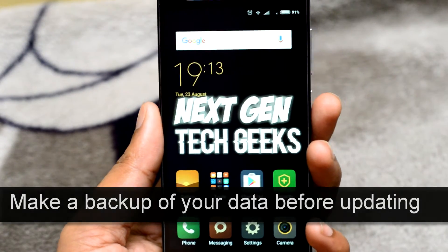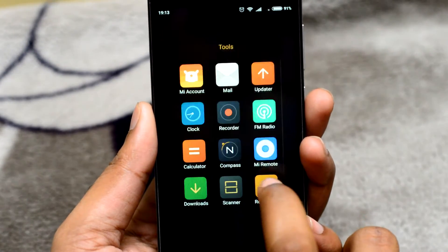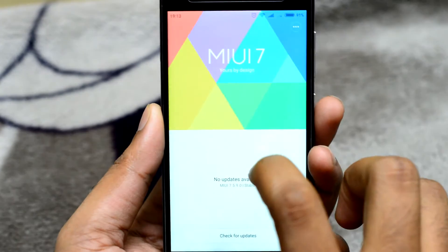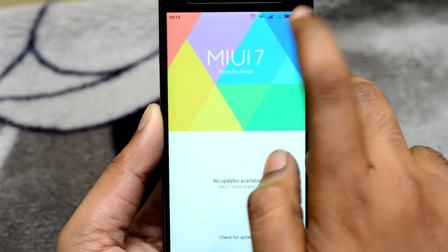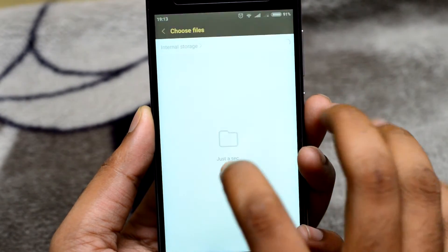Just download the ROM file from the link in the description. Put it in the internal storage of your phone and open the updater app. Now press the three dots and select 'Choose update package'.